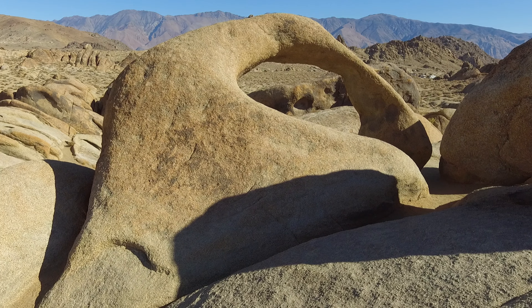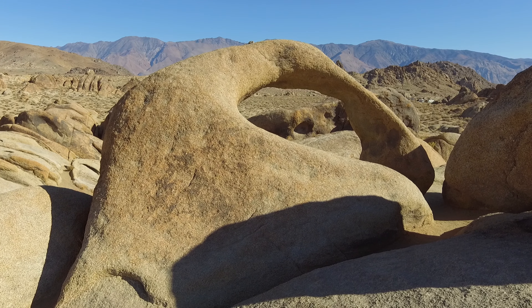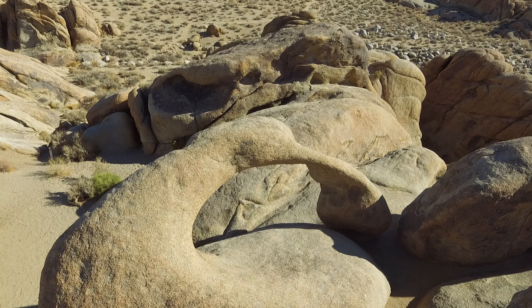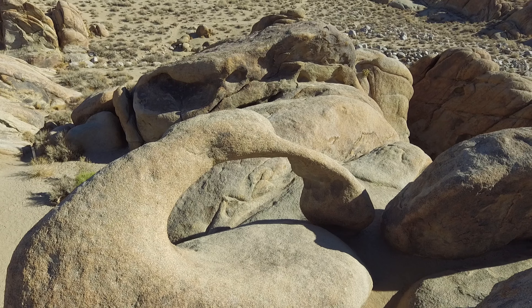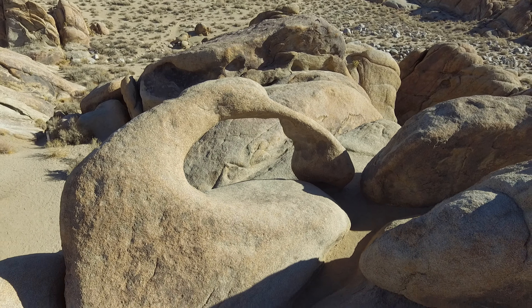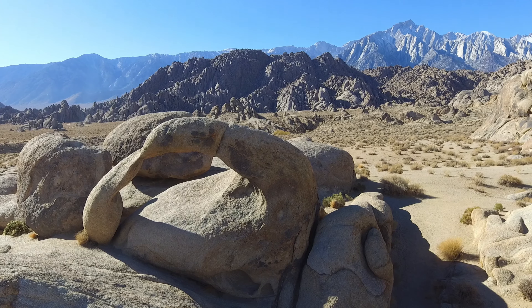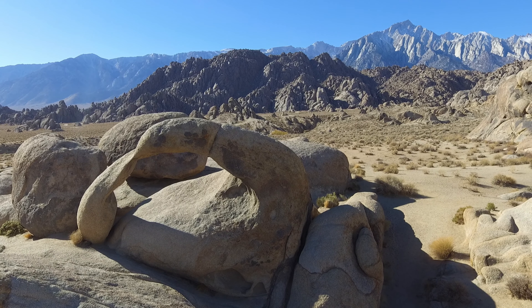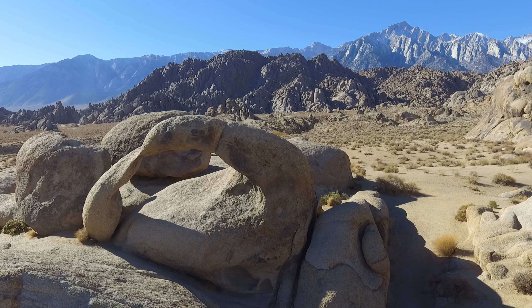The height of the window is about two meters or six and a half feet, and the span is about five point two meters or 17 feet across. From the east side of the arch looking westward, you can see the highest peaks of the Sierra Nevada mountain range.